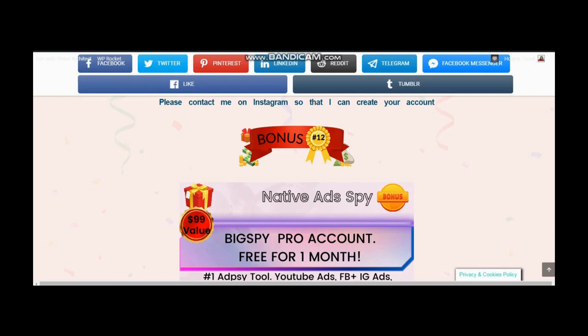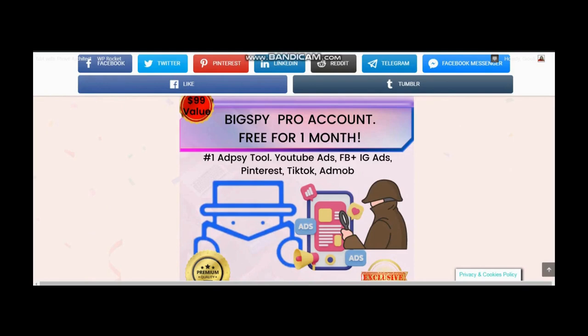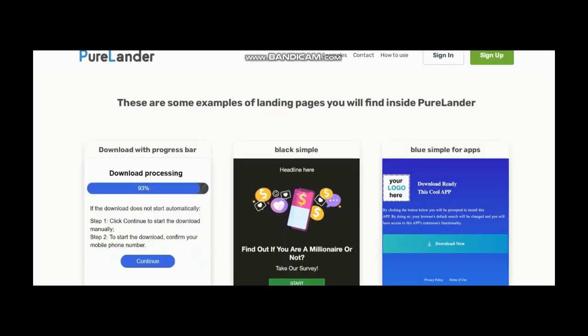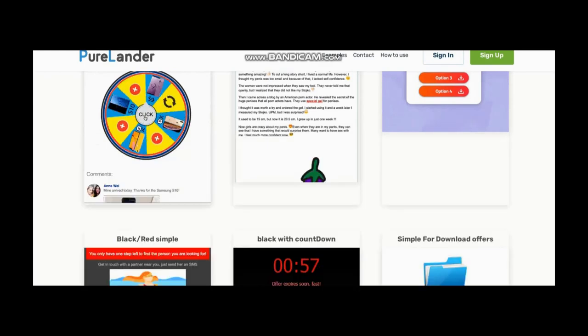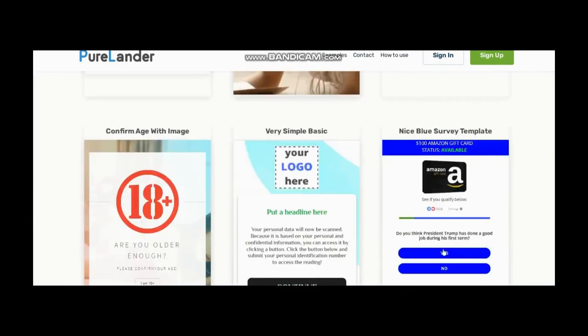Now, with any one OTO, you are getting one month free access to Big Spy Pro, which is one of the best spy tools and is valued at $99 — it is incredible. And with any two OTOs, you are getting a six-month Pure Ladder account — full access to Pure Ladder for six months, valued at $25. Pure Ladder is an extremely helpful tool for native and push advertising that super affiliates use. It will allow you to rip any page, edit it, and download it as an HTML5 folder, guaranteeing high page loading speeds.